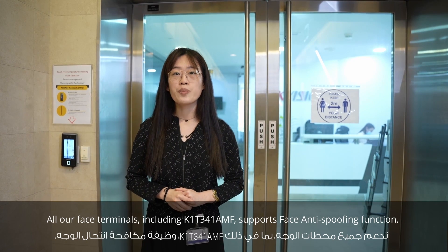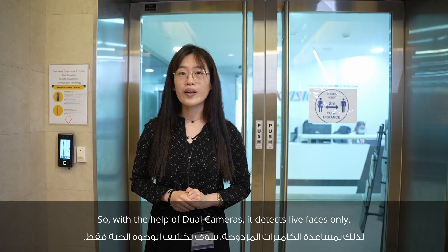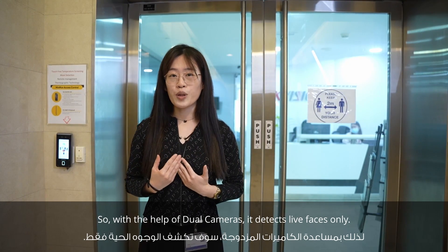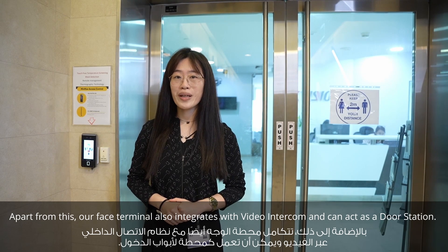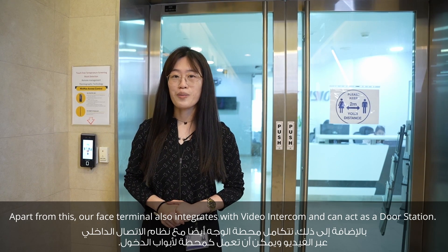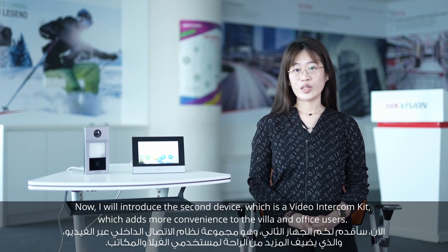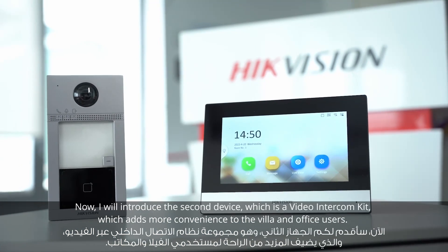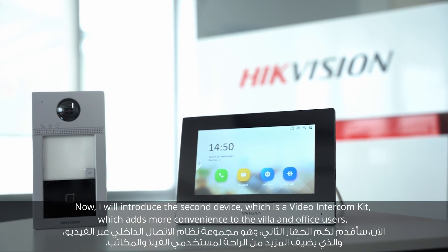With the help of dual cameras, the device supports detecting live faces only. Apart from this, our face terminal can also be integrated with the video intercom and act as a door station. Now I will introduce the second device, which is a video intercom kit — it brings more convenience to villa and office users.